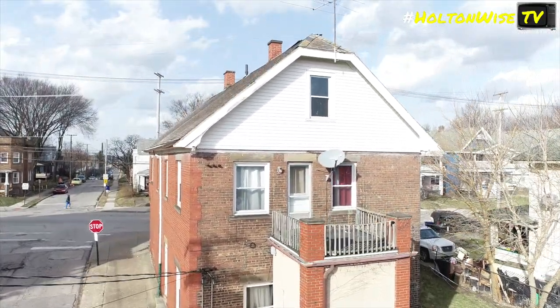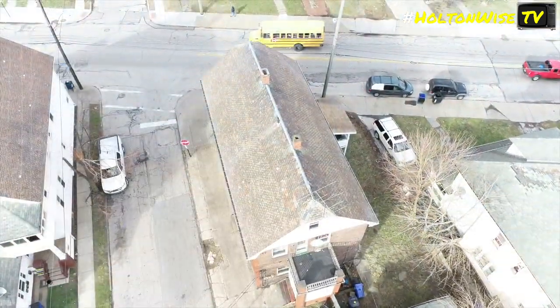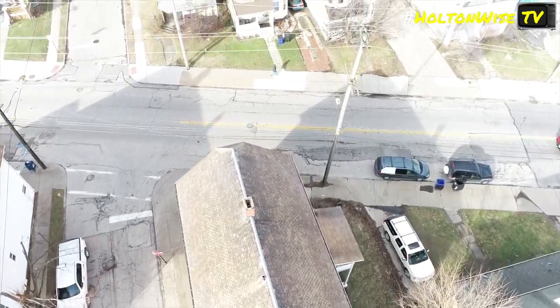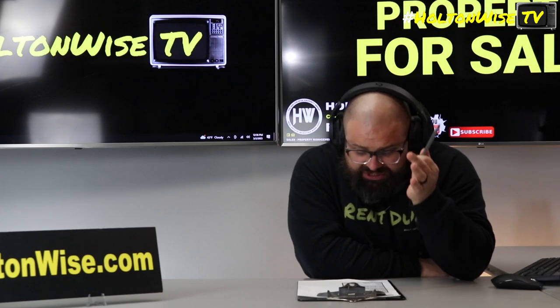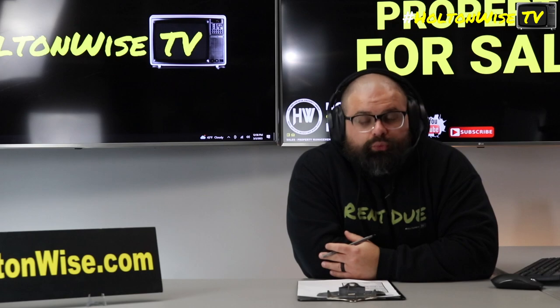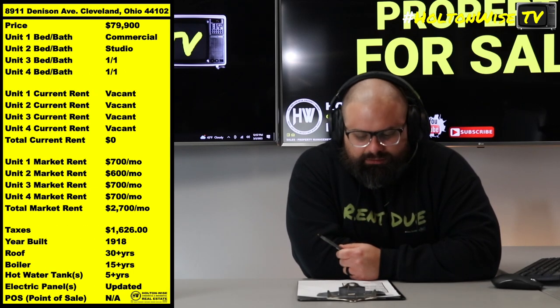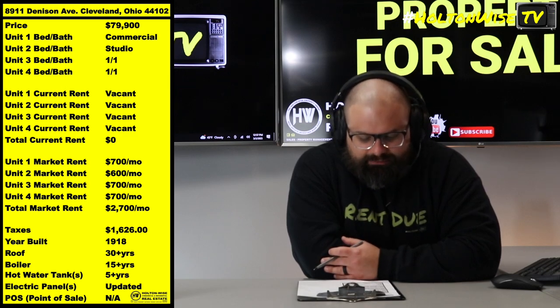But you got to know, this is not going to be an easy deal. This is going to be very tough. This is a very big rehab — I'm thinking $80,000 to $100,000. But if you do it, you have the potential to have probably like $65,000 worth of equity. So $89,11 Denison, Cleveland, 44102, solid little C-grade neighborhood.